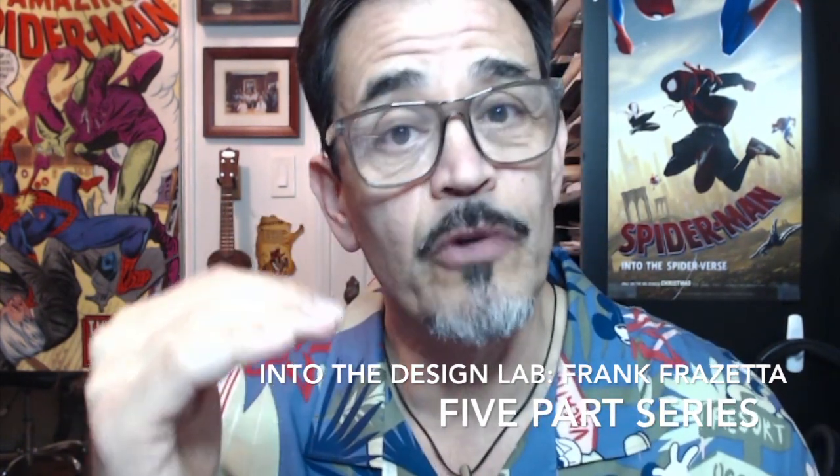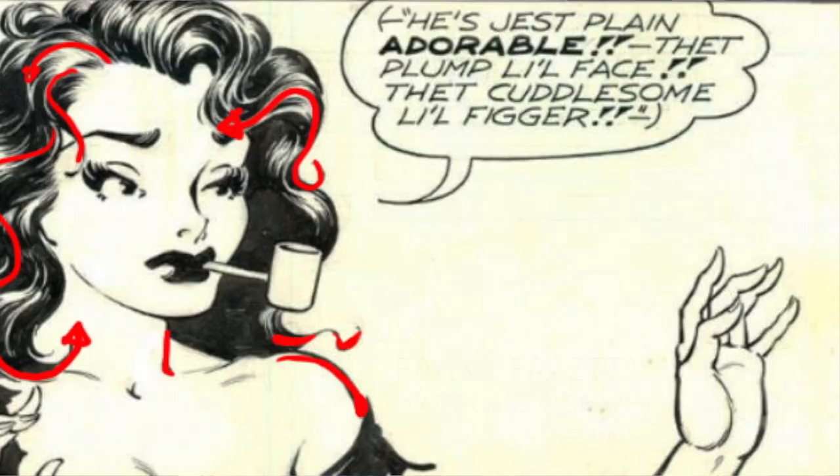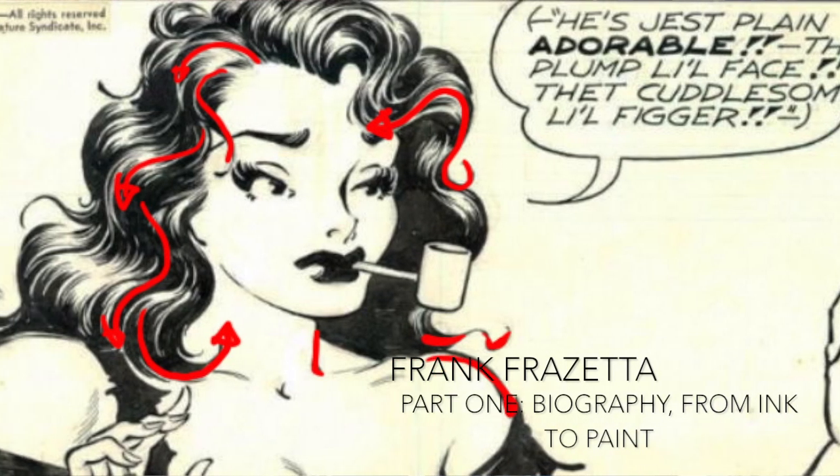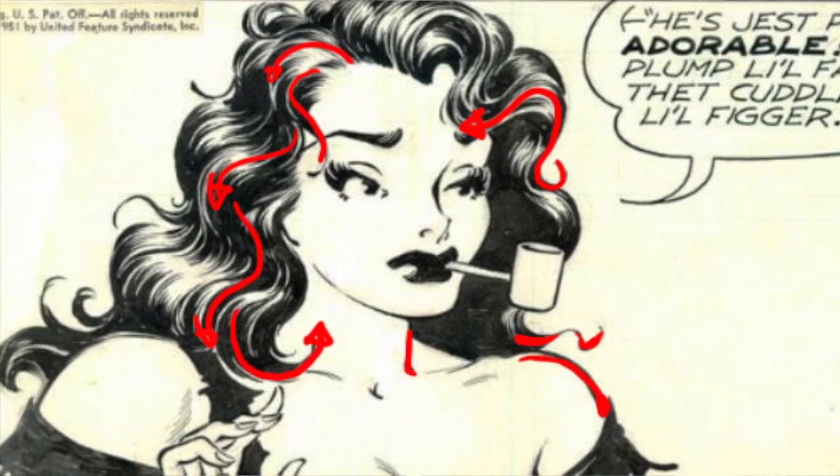I've gone ahead and broken this series up into five different parts. Typically I wouldn't do this with other artists, but Frank Frazetta's work is so specific and so effective in all of these tools that he's using. So part one is talking about from ink to paint — how he made the translation from comic books all the way through as an illustrator.